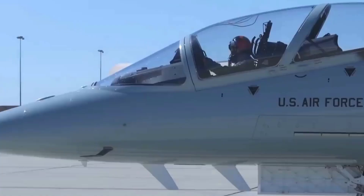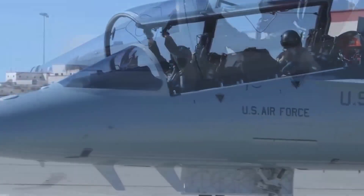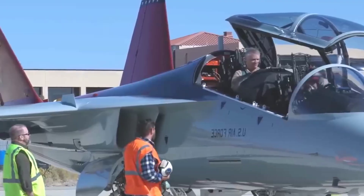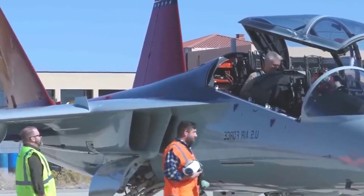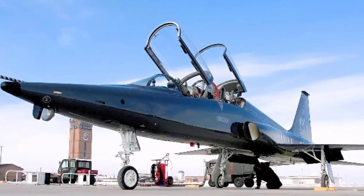In 2018, the Air Force awarded Boeing a $9.2 billion contract for 351 T-7A advanced trainers, 46 simulators, and support. The T-7A will replace the Air Force's aging T-38 aircraft.